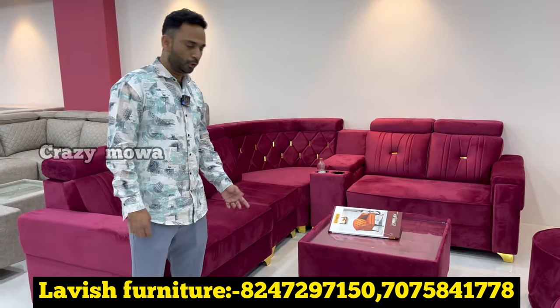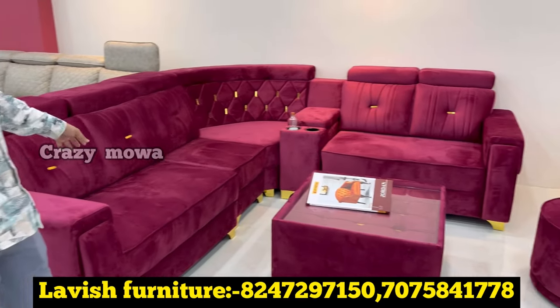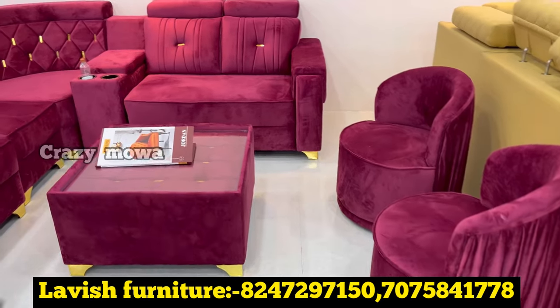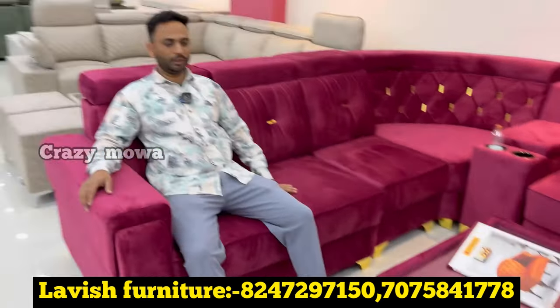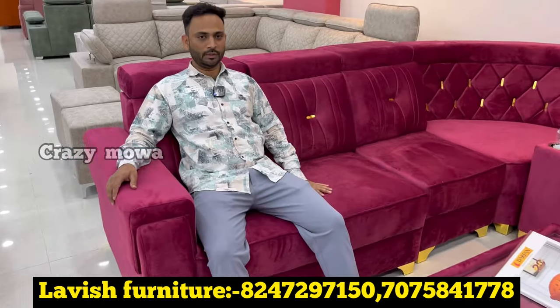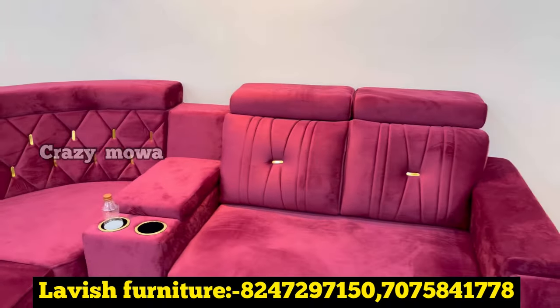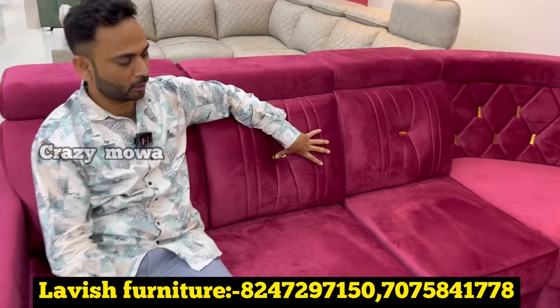Here we have models: L-shaped sofa, one console, sunday-dable, and puffies. In this sitting room, there are built-in foam, 32 density, Slipwell company foam, five-year warranty. Back-load Recron, back-load design, stitching, and golden putty center.